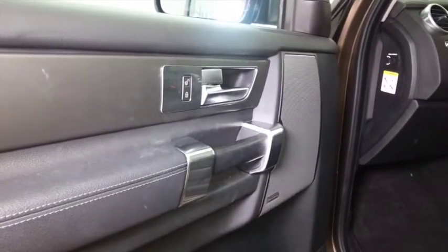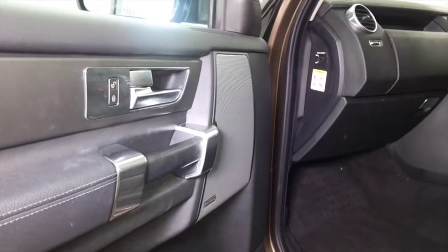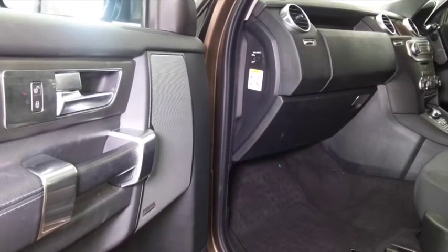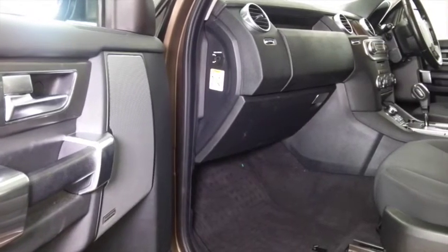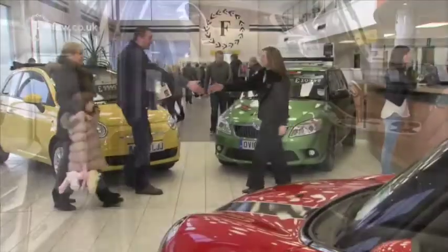These cars are definitely built for comfort, easy to get in and out of, with a nice cloth interior in this one. It has Bluetooth on board as well. It's in a lovely shade of bronze — a really outstanding colour — and you've got a great set of alloys as well.